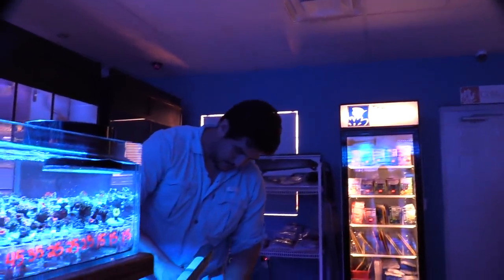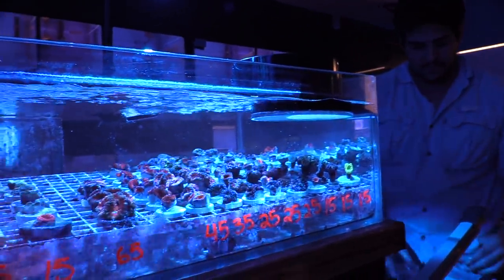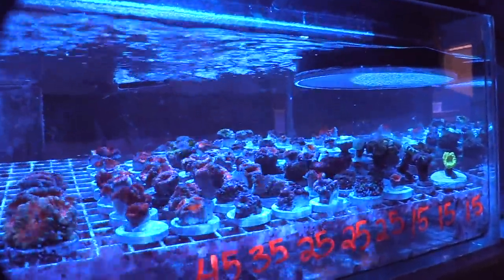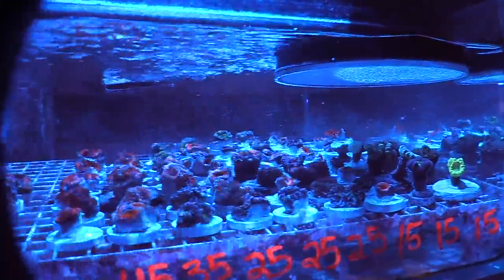Running into a fellow YouTuber here at the coral reef — he's picking up some water for water changes and taking home an acan. He got one of the red acans, which are rare here in El Paso. I think I'm gonna pick up some frags today too.